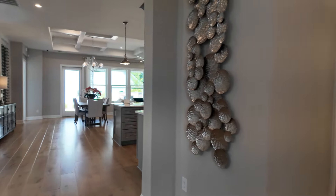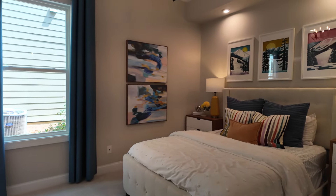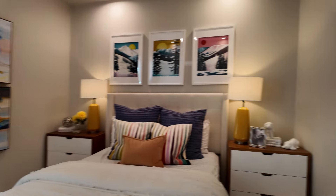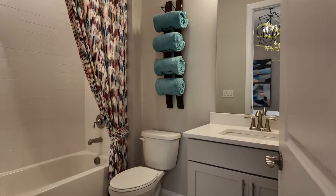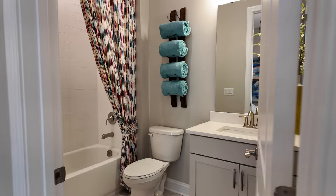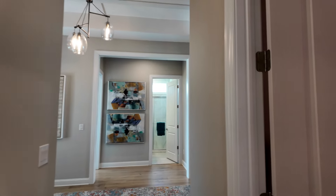Kudos to Coulter Homes for offering mother-in-law and multi-generational type options on many of these plans. Ask me about that. The Sydney's a real popular one with a multi-generational plan.